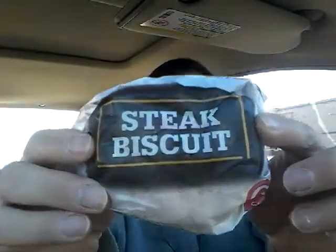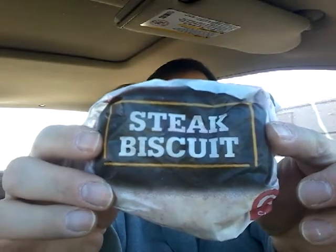And finally, the steak biscuit. It's not exactly a pretty situation, but it is definitely warm — I just recently picked it up. As you know, Hardee's or Carl's Jr. or what have you, it's made to order just about like everybody else.